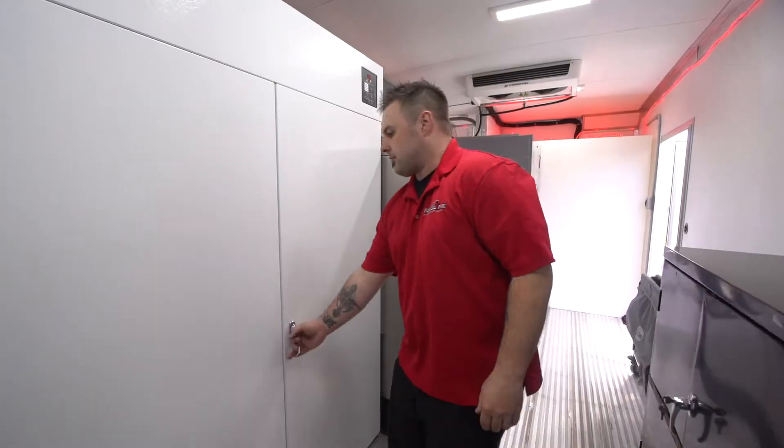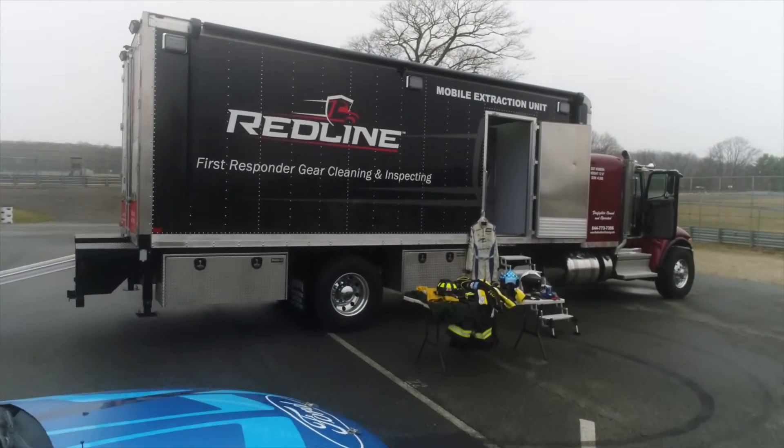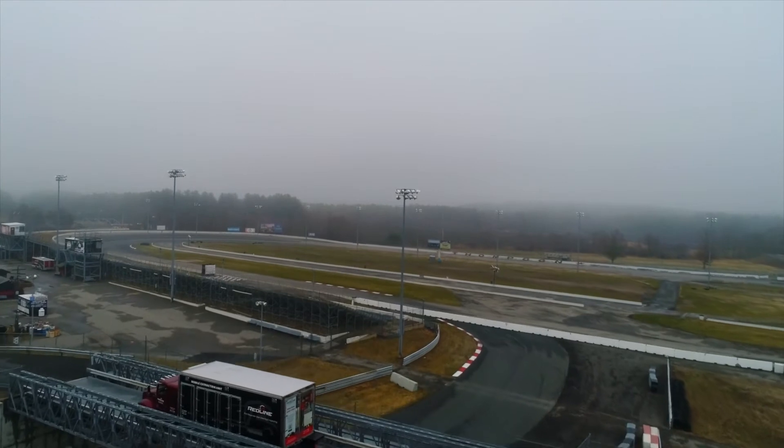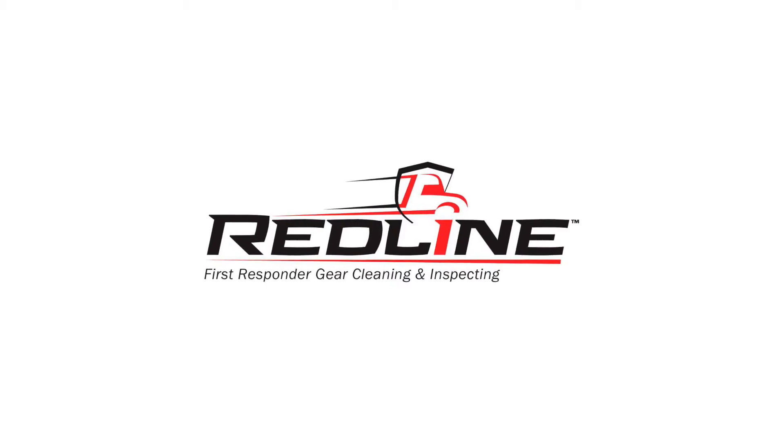Redline is a firefighter owned and operated business. We specialize in cleaning fire protective clothing. We clean gear like your life depends on it.